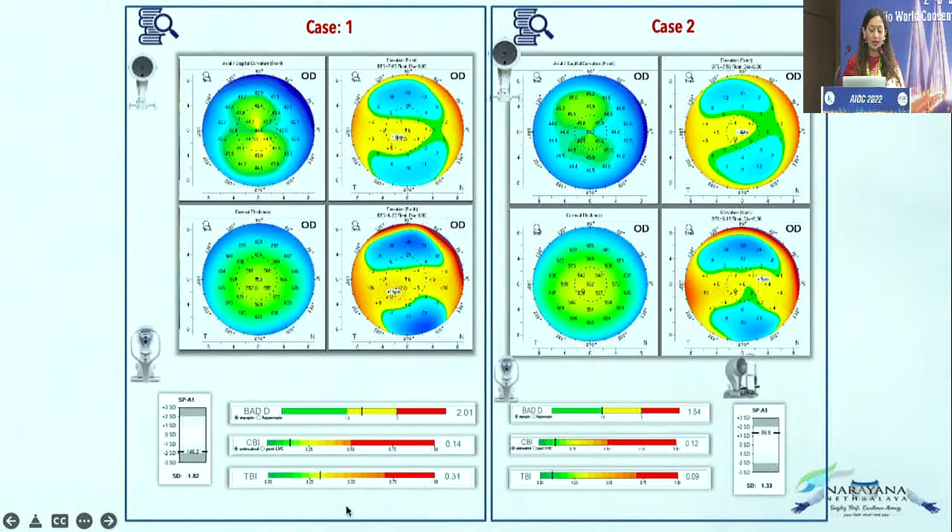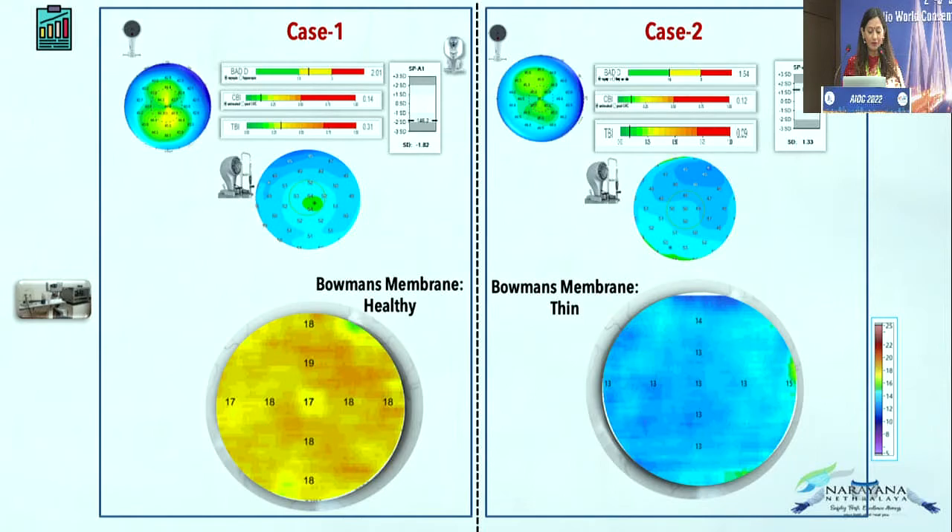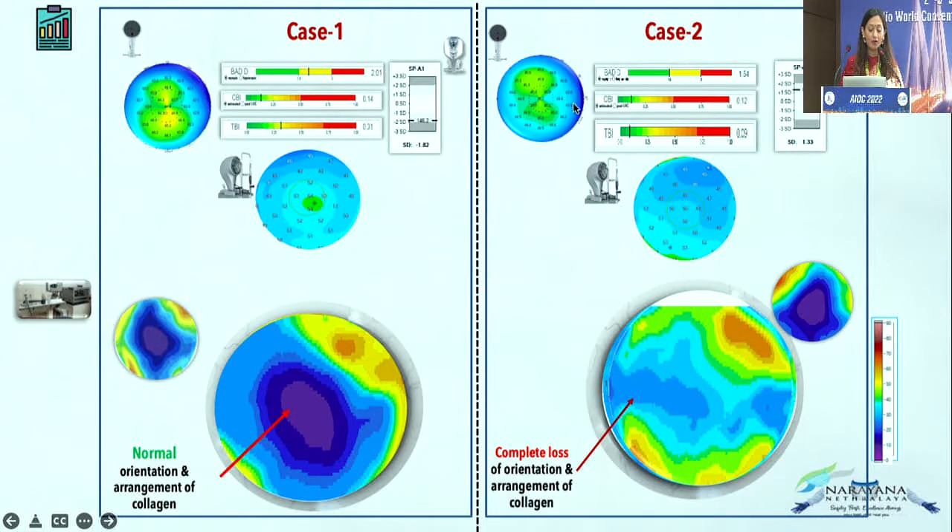Let's take these two case examples. The indices are suspicious and topography is slightly suspicious in one case, while everything is normal in the other. The clincher is that biomechanics is normal here but the stiffness parameter is abnormal here. So do we perform refractive surgery or not? Let's dig a little deeper. In the suspicious eye, Bowman's membrane is healthy, whereas in the other it is on the thinner side.